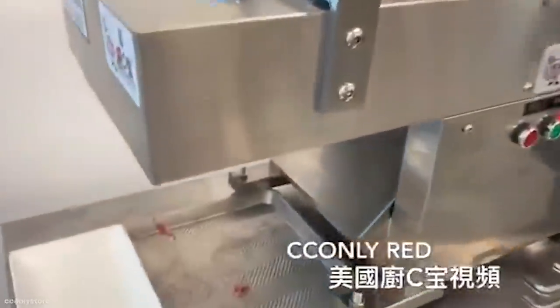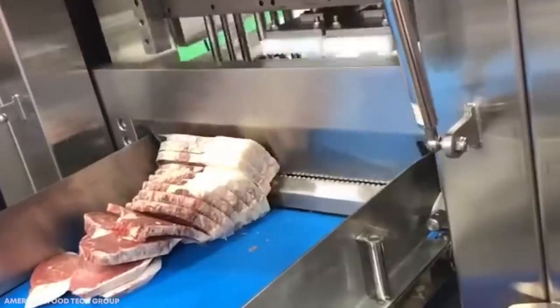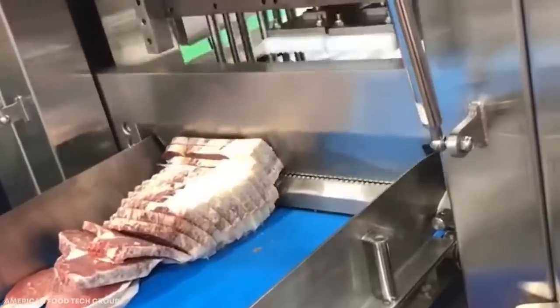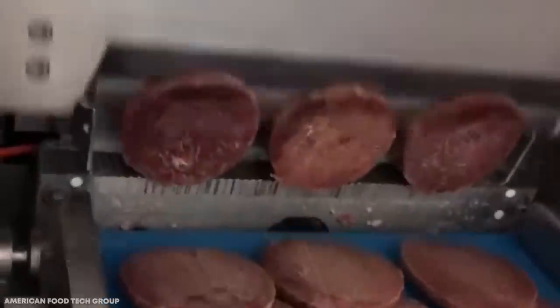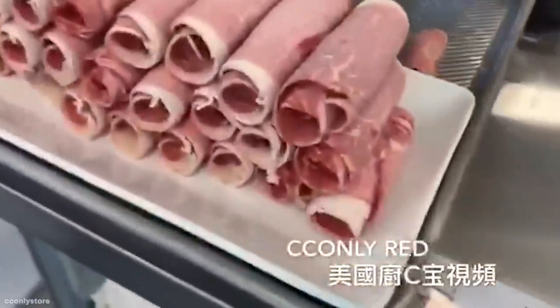Here, large blocks are held in place by paddles with tiny spikes on them, similar to ice shoes, and once it's secured, it can be passed through the machine where a sharp blade is lowered to slice it to a predetermined width. The same process can be used for all different types of meats, and once manageable slices have been cut, they're ready to be packaged, defrosted, and sold as individual portions in stores.